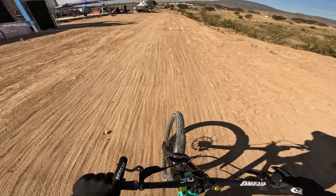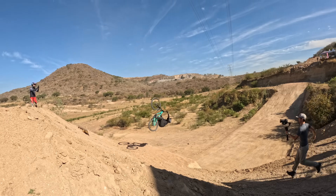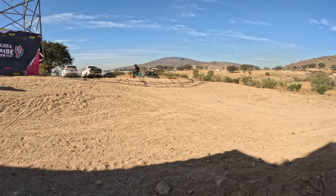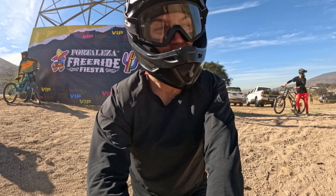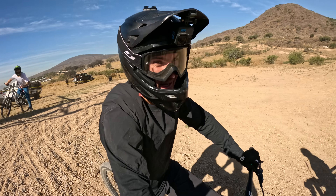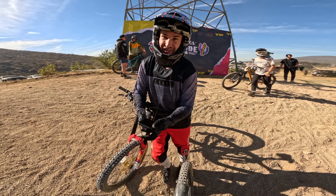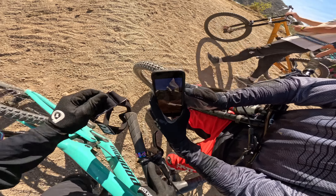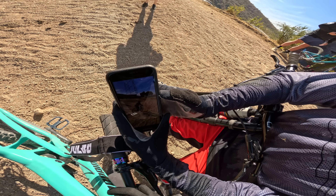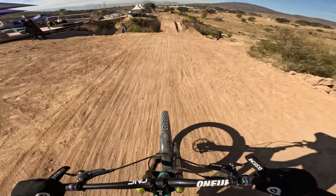I landed it! I'm super pumped — I just landed my first backflip to dirt since five or six years. It felt really good. I pulled a bit and hit the rear brake so I was slightly overrotating, but pretty much perfect. I felt like I knew what I was doing and was really trying not to panic. I'm going to do a few more to get really comfortable.